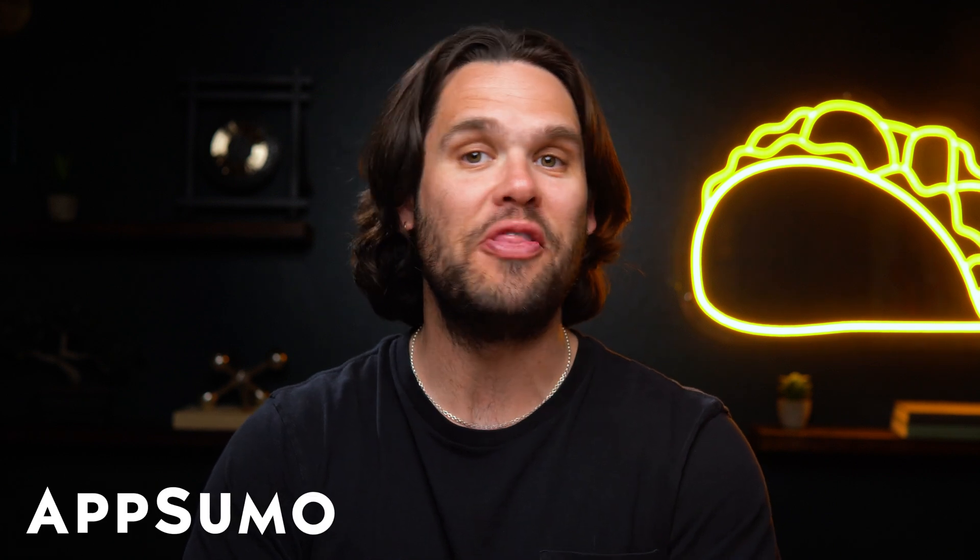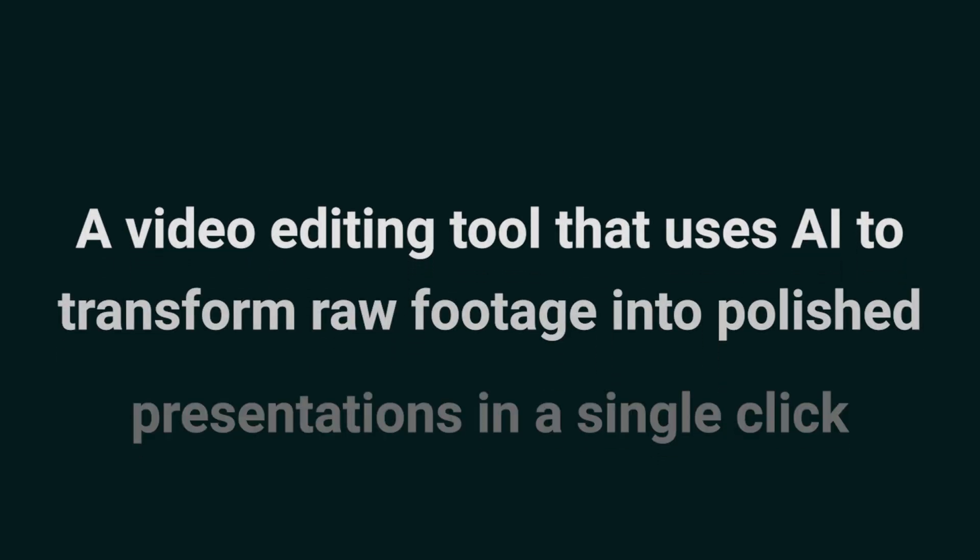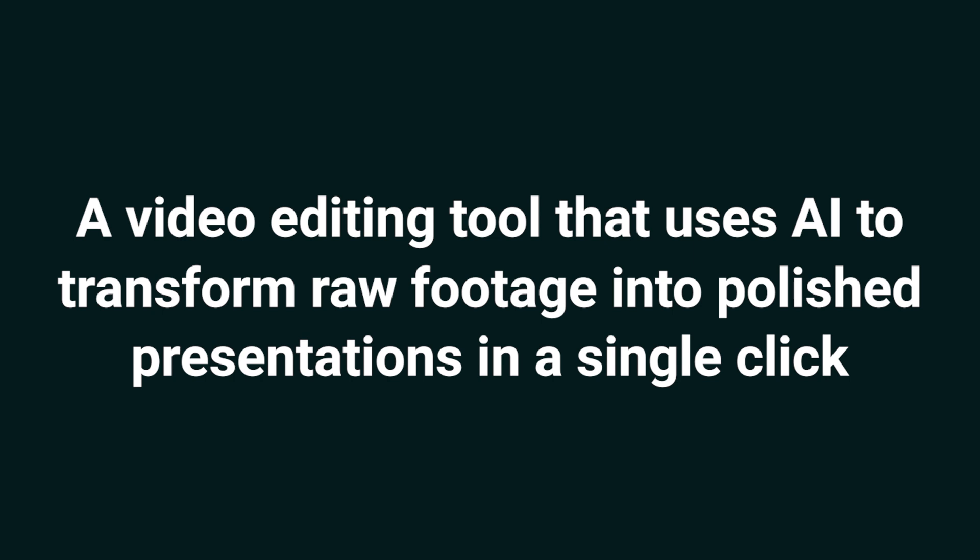Hey Sumo-lings, it's Jay with AppSumo, the best place to get insane deals on business software. Today we're taking a look at One Take AI, a video editing tool that uses AI to transform raw footage into polished presentations in a single click.